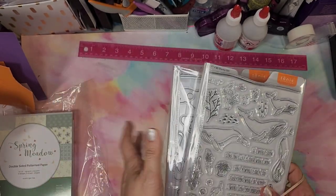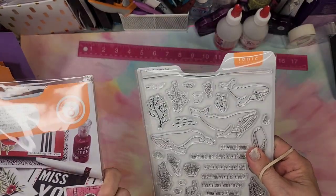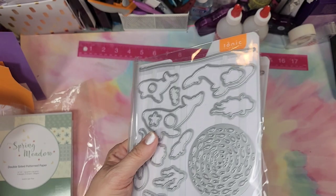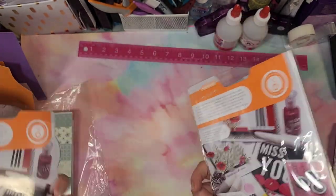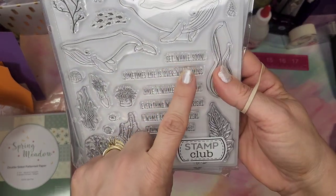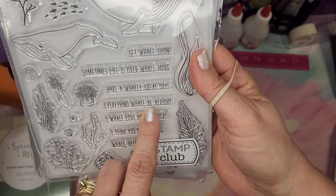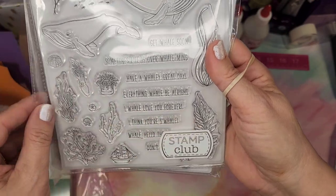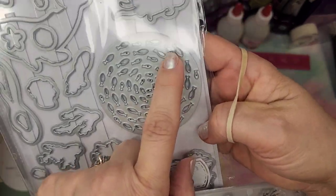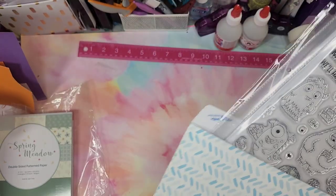The next one was from the stamp club. This is the whale set — we have little whales with sentiments like 'get whale soon,' 'sometimes life is overwhelming,' 'have a whaley great day,' 'everything will be all right,' 'I will love you forever.' And there are little fish cutouts too — absolutely adorable.